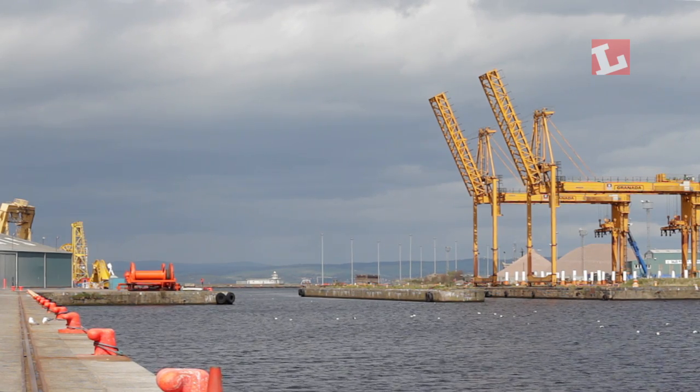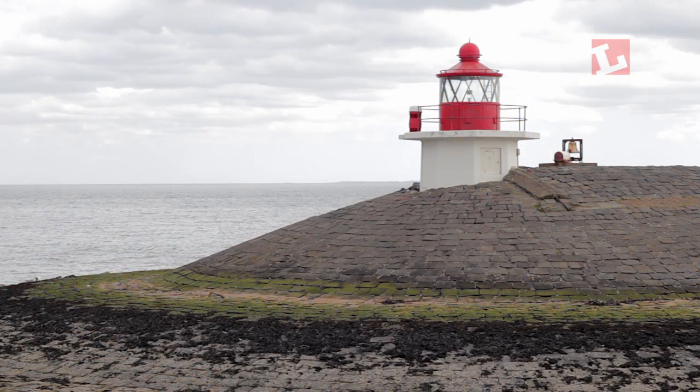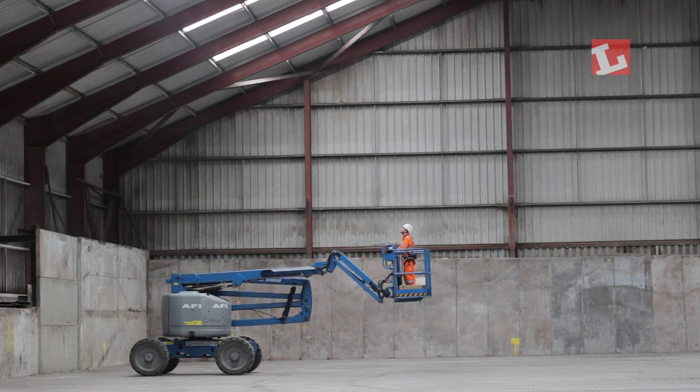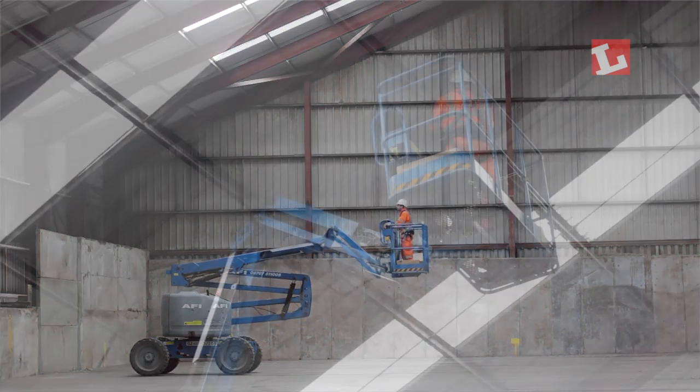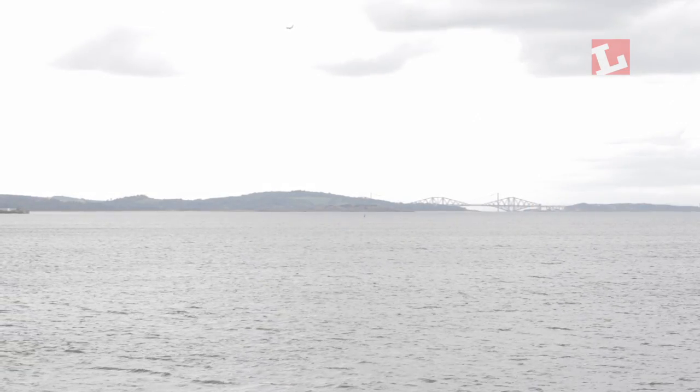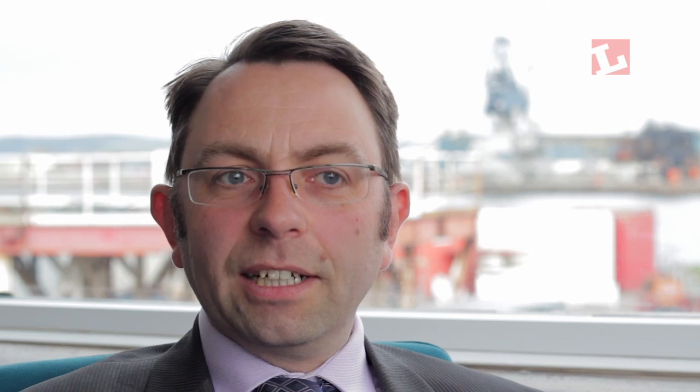All in all, when you look at this in the round, as well as the energy efficiency benefits, which are fantastic, and the maintenance savings, which are great — and always a benefit in harsh environments, particularly if you've got to work at height — there's a safety benefit too. The quality of light is better, it's easier to check the quality of our cargo, it gives us a better spread of light and better light rendition. The feedback from our staff alone has made this project worthwhile.